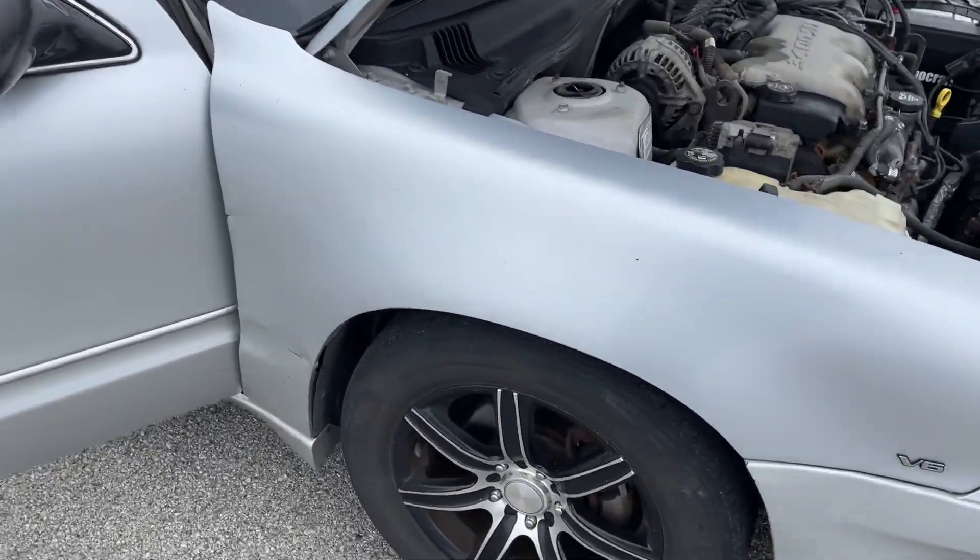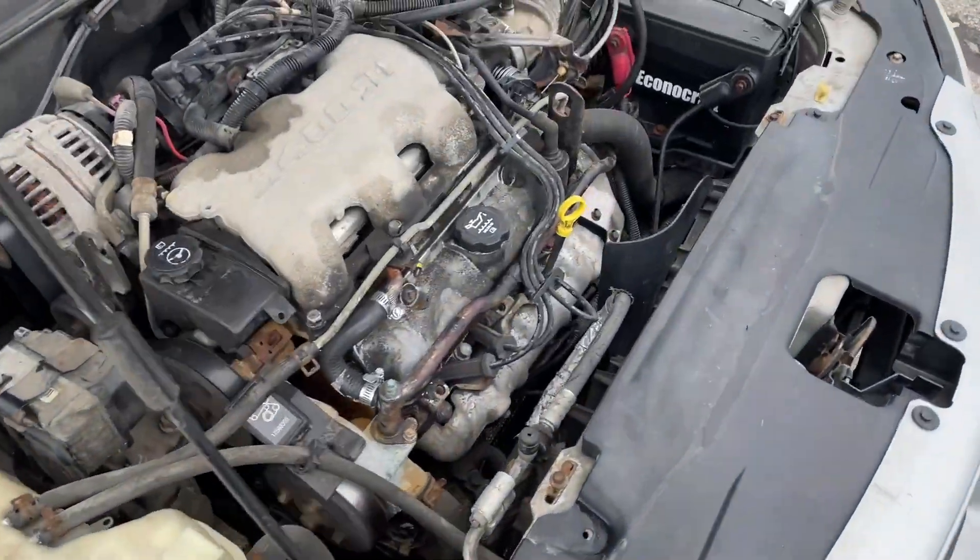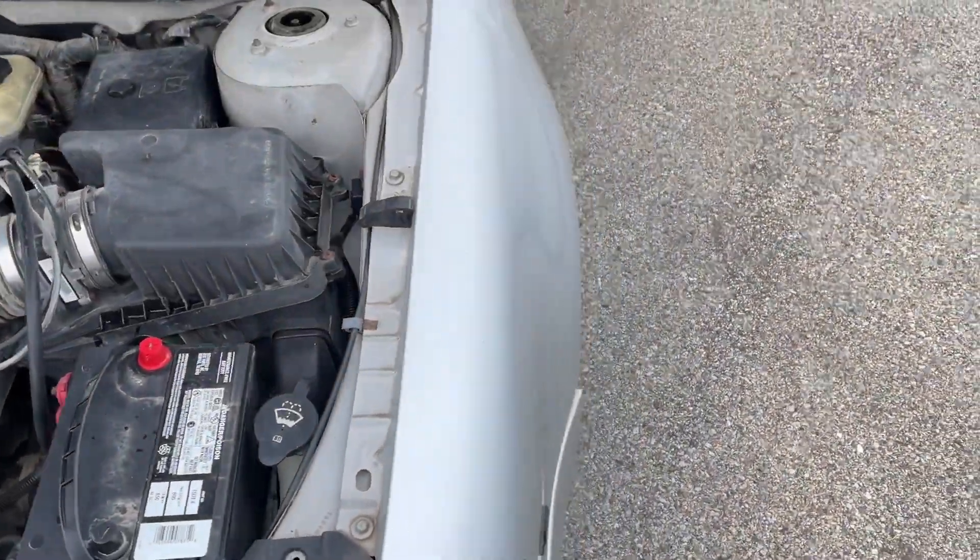2004 Pontiac Grand Am. Needs tires, at least the fronts are pretty bad. Runs good, drives good.